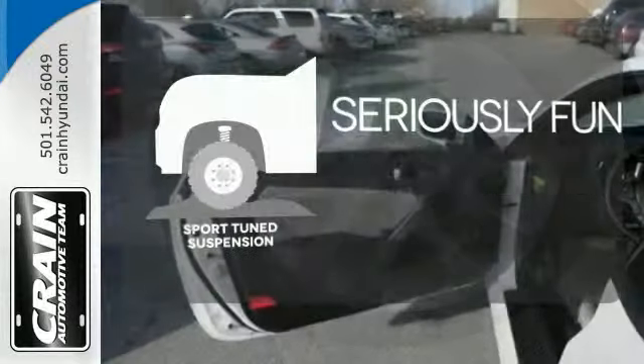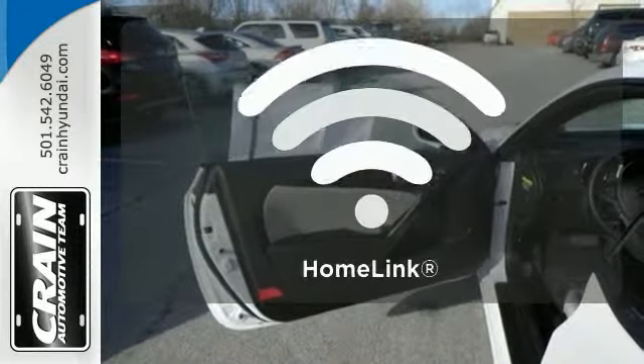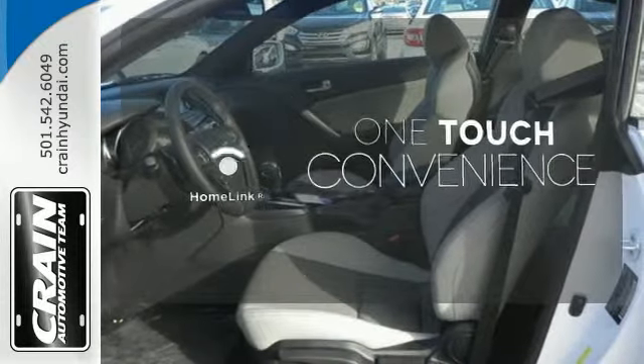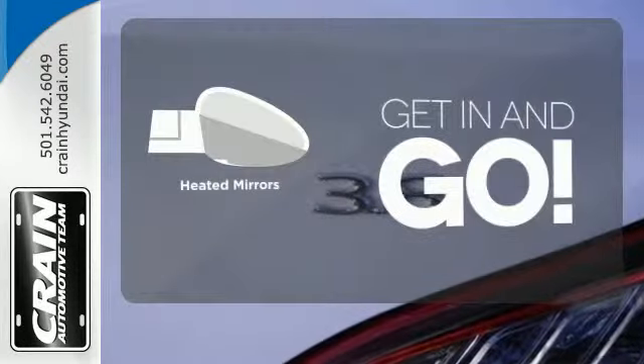Winding roads are no match for the Sportune suspension. With Homelink, one touch makes your arrival as welcoming as if you'd never left. Heated mirrors improve visibility in frosty weather.